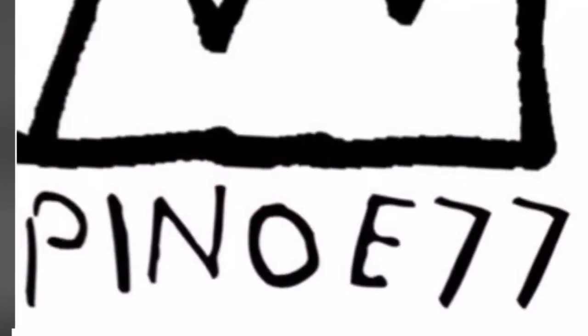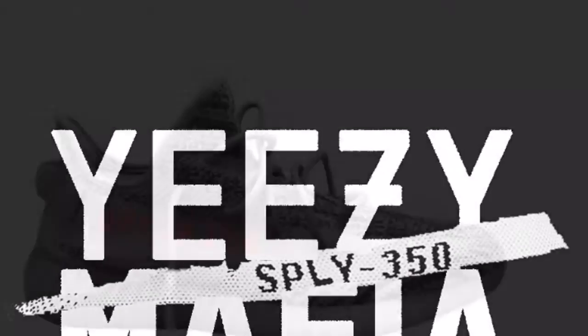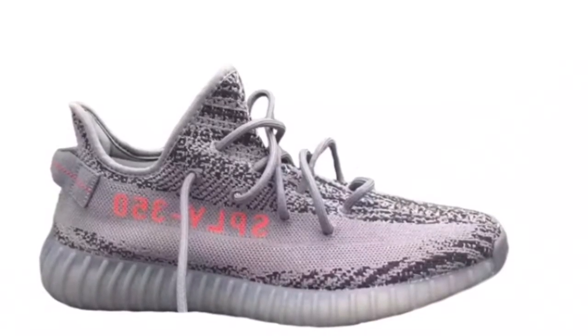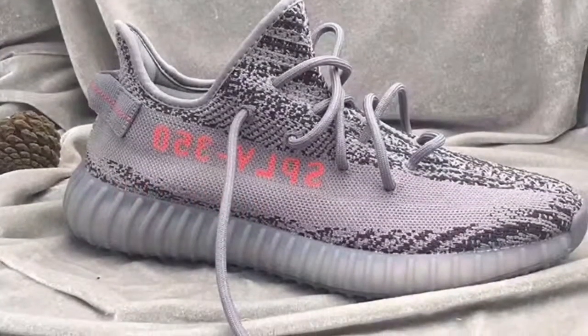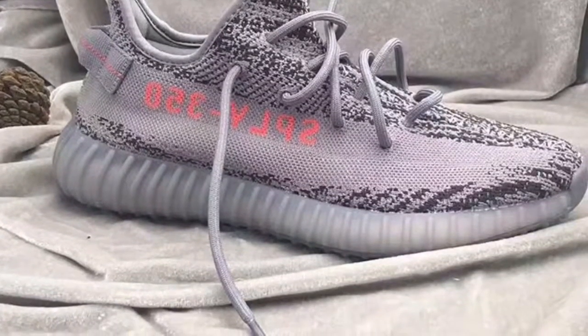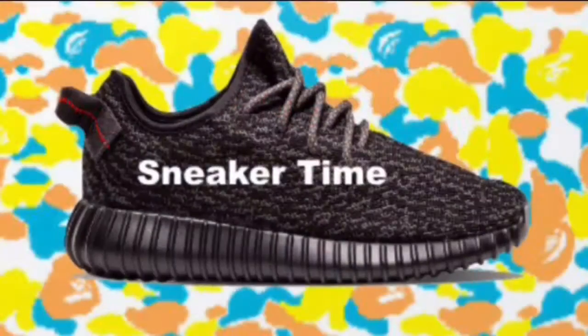Trusted accounts such as Pinot 77 and Yeezy Mafia said the shoes will release sometime in October next year. Adidas has not confirmed they are going to release the Yeezys yet, but Yeezy Mafia is usually correct with Yeezy drops.